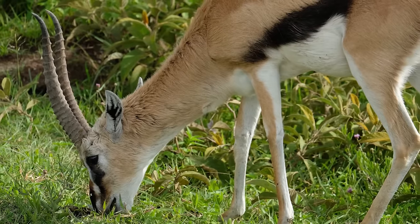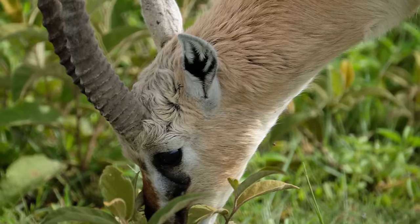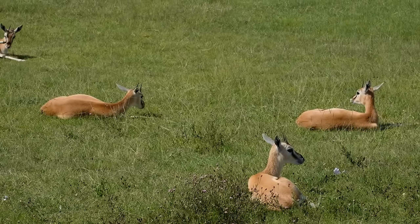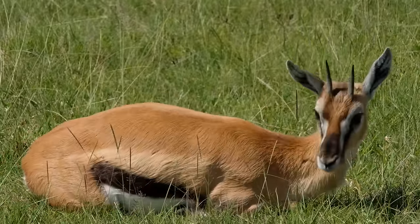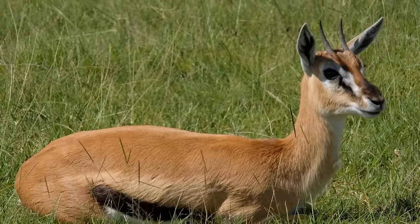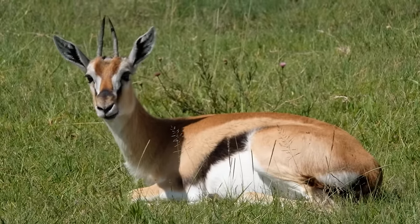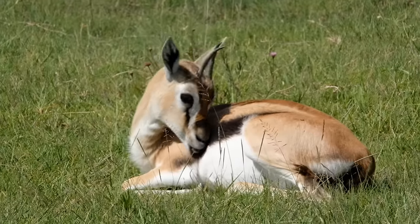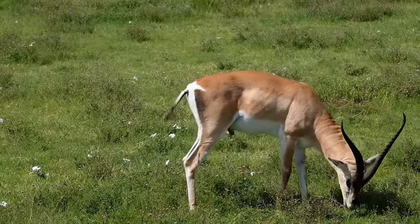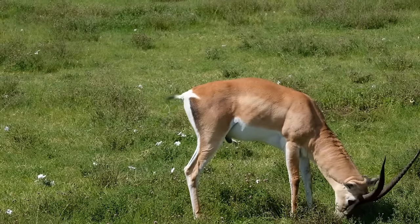Thompson's gazelles are affectionately known as tommies, easy to identify by their black side stripes. Although they're very fast, they're not quite fast enough to get away from the cheetah, who favors them over most other game. The Tommy's diet consists of grazing on fresh short grasses, and they won't hesitate to bed down for a nap in the middle of the day. The Grant's gazelle is much larger with bigger horns and does not have the sporty side stripes; instead, it has a white rump.